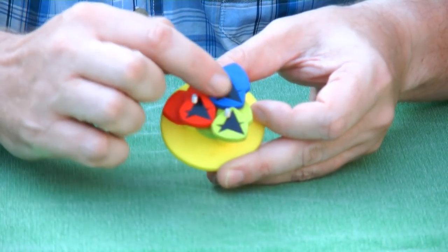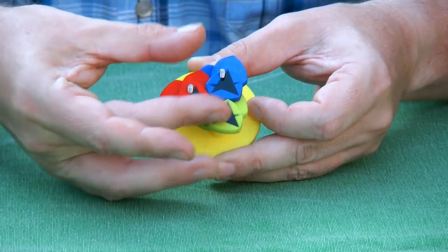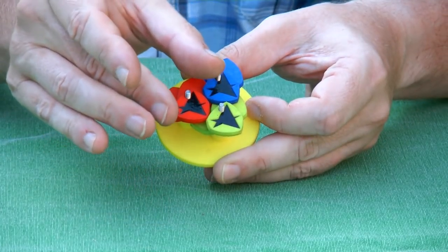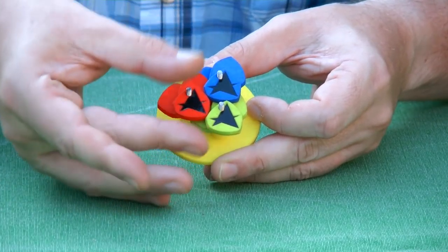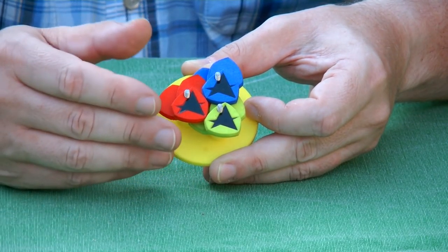What's special about the shape is that it's a constant width shape, so in whatever direction you measure it, it always has the same width. It has this property in common with the circle, but instead it's something sort of pentagonal.